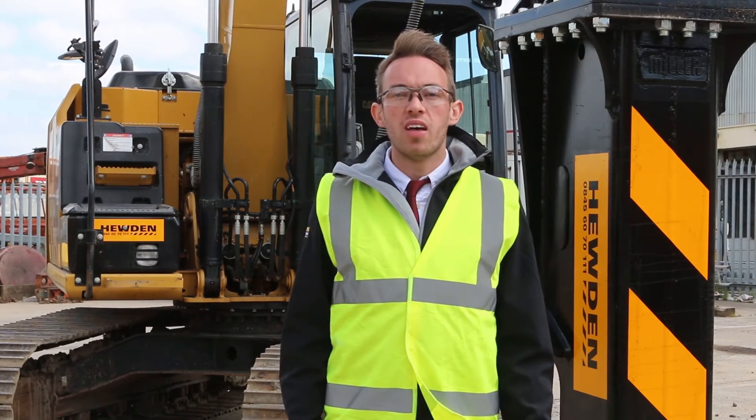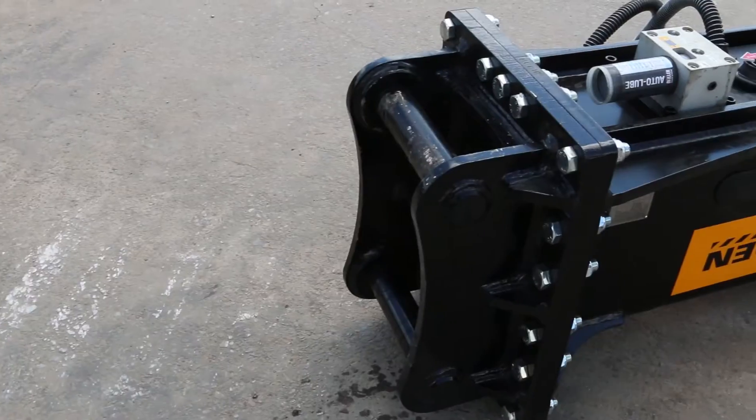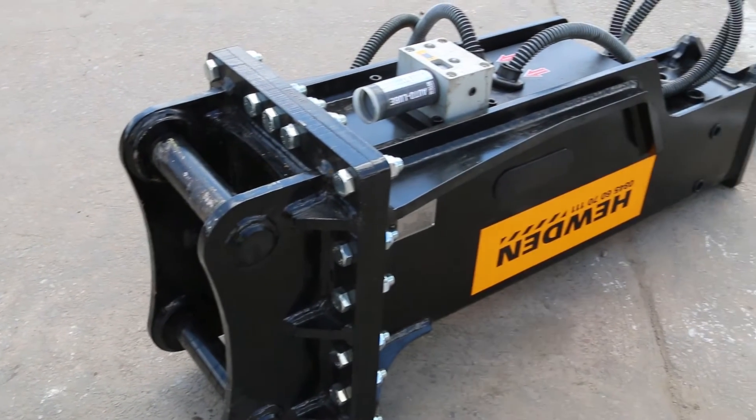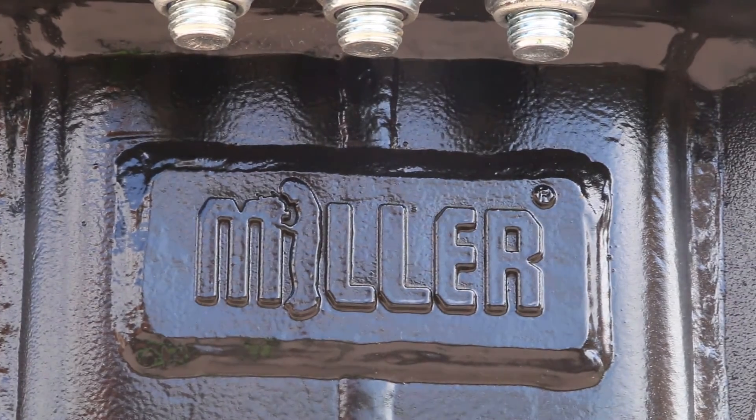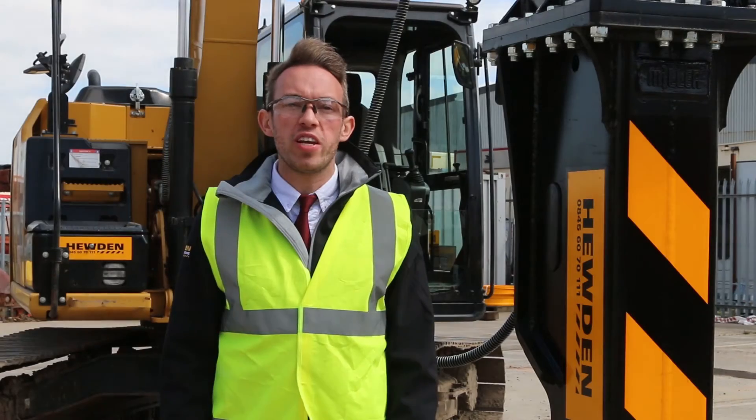For example, if you need to break out concrete, then you should hire a breaker like this one. We've just invested £1 million on 200 new breakers like this from Miller and have worked closely with them to ensure that they all include these three key innovations.